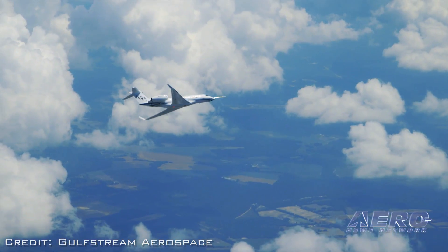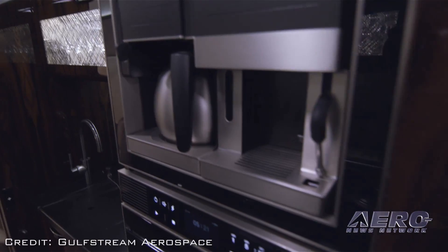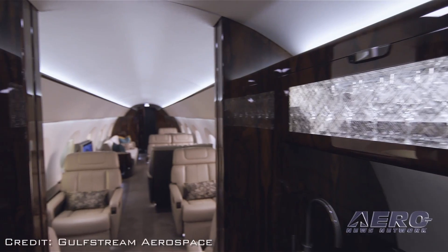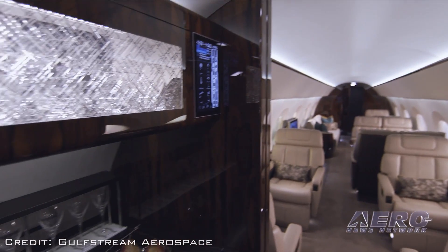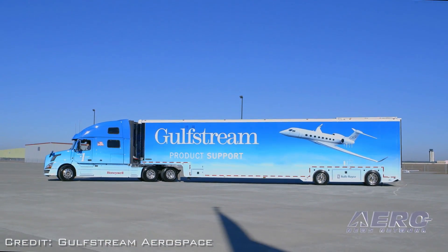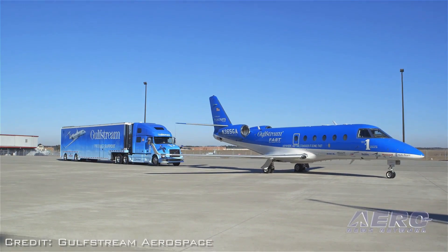Gulfstream has had a pretty good year this year. The numbers are up in the last two quarters. What is driving the increase in sales? We really focus on our core business — designing world-class aircraft, producing the highest quality airplanes, providing the number one product support. We work very hard on that, and I think that has resulted in a lot of the success that the company has seen.